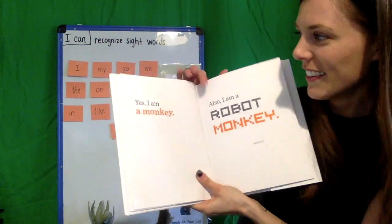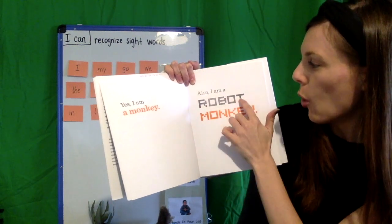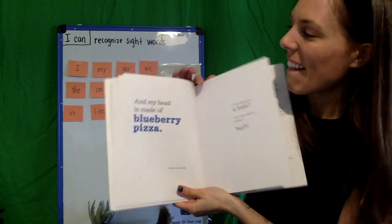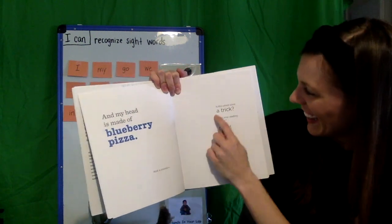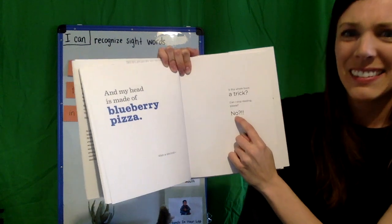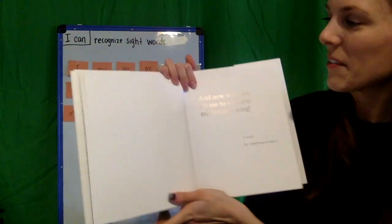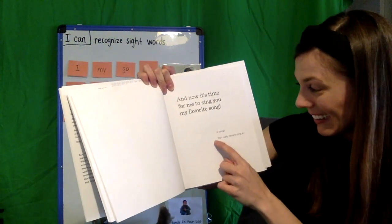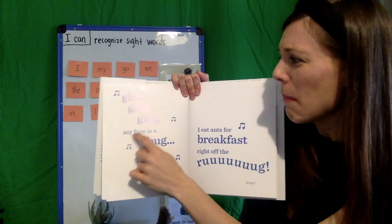I have to read all the words. Yes, I am a monkey. I am a monkey. Also, I am a robot monkey. What? And my head is made of blueberry pizza. Wait a second — is this whole book a trick? Can I stop reading, please? No? And now it's time for me to sing you my favorite song. A song? Do I really have to sing a... Glug, glug, glug, glug. My face is a bug.